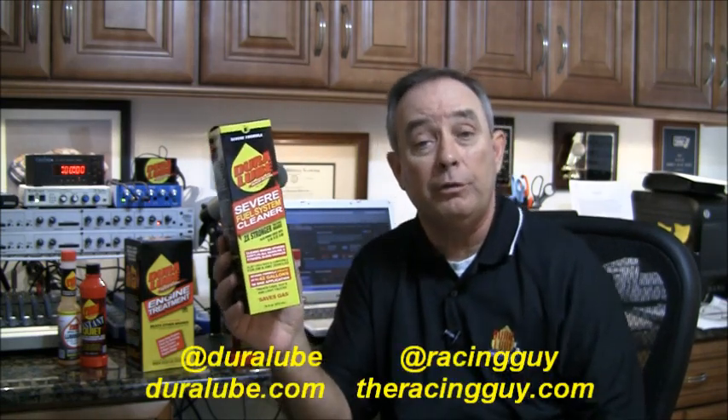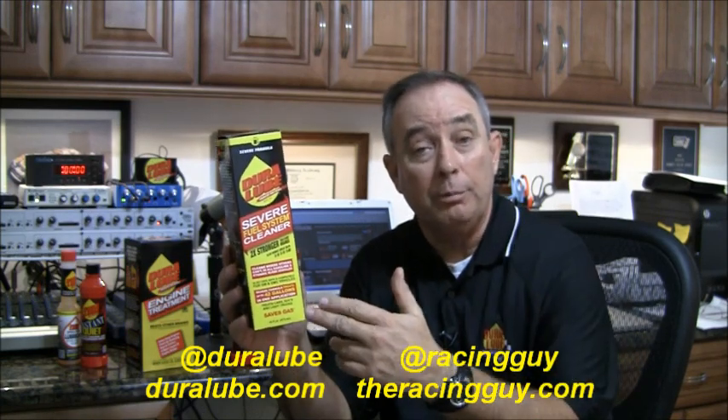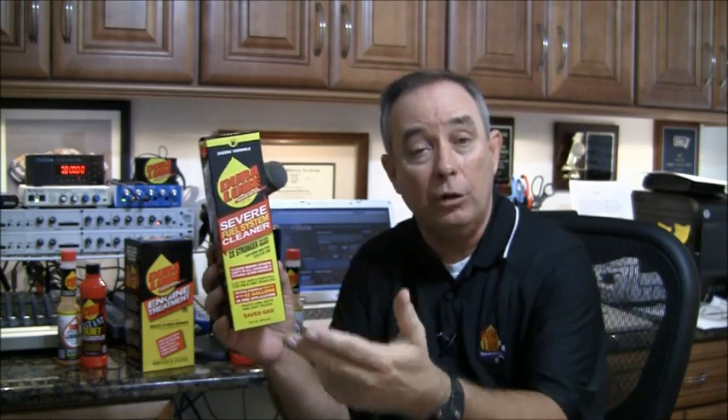Where do I get it, Pat? Well, you know where you can get it — get it at Walmart and get it today. Don't forget, you got a question for me? Send me a tweet at RacingGuy. Or for Duralube, be sure to follow them as well at Duralube. Check out both of our websites. And as always, we love hearing from you. Have a great weekend — we're going racing at Richmond.